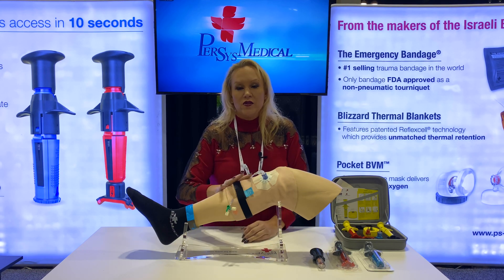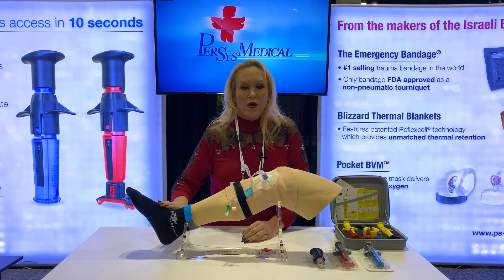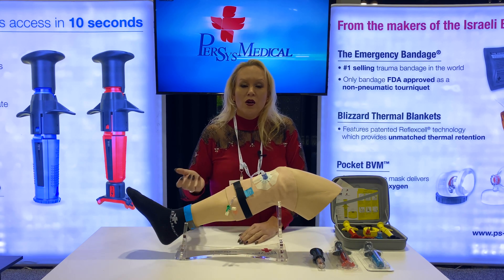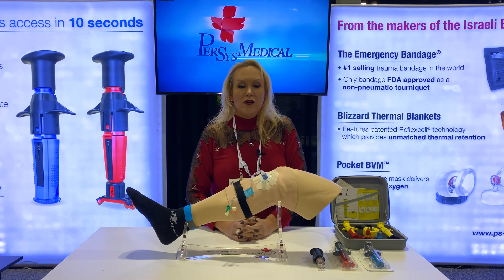More latent signs include pallor — they're losing their normal color — pulselessness, where you're no longer able to palpate the pulse, and poikilothermia, where they're no longer able to control temperature. Compartment syndrome is a medical emergency and it needs to be recognized early. That's your tip of the day.